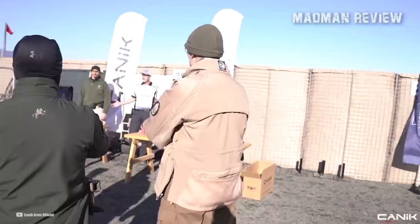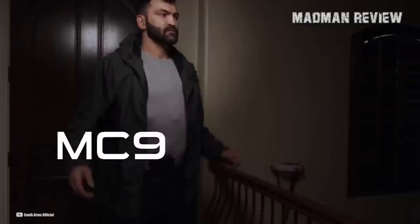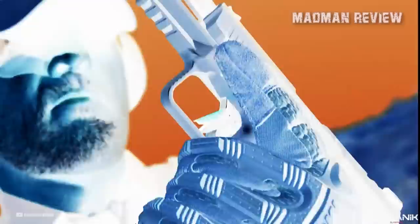Canik MC9. The Canik MC9 is Canik's newest micro-compact pistol that has been designed with the latest technology and materials. Featuring a polymer frame and a striker-fired action and chambered in 9mm, the MC9 comes with two magazines — one with a 12-plus-1 capacity and the other with a 15-plus-1 — ensuring that the user has ample ammunition for any defensive situation.